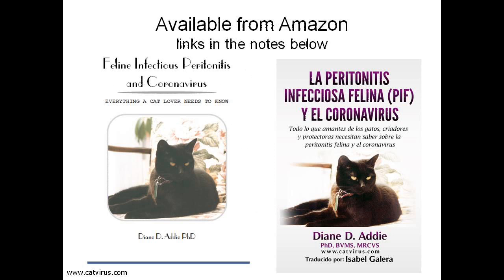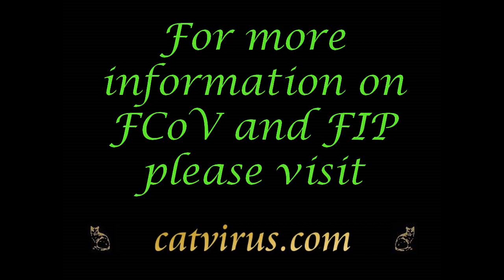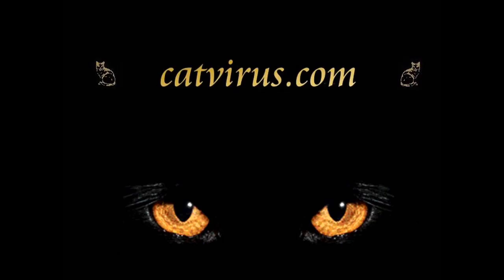If you found this video useful, please like it and share it, become a subscriber to this channel and press the notification bell. Please help support the making of further educational videos by donating or becoming a subscriber at catvirus.com. For more information, visit www.catvirus.com. Thank you.